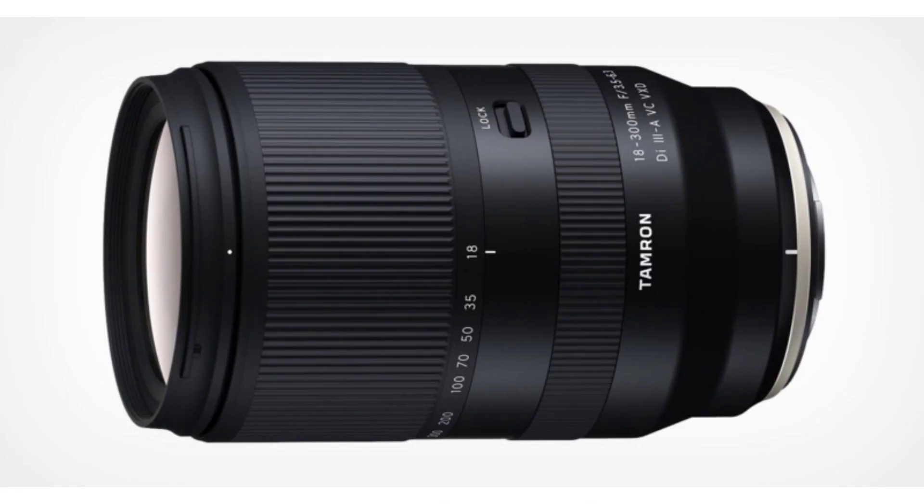But today Tamron announced that they are developing an 18-300mm f/3.5 to f/6.3 1:2 macro lens for the Fujifilm X mount and the Sony E mount. I don't care about the Sony E mount because there are lots of lenses, but I do care about the Fujifilm X system because I am using it, and in Fujifilm we don't have any all-in-one lens.